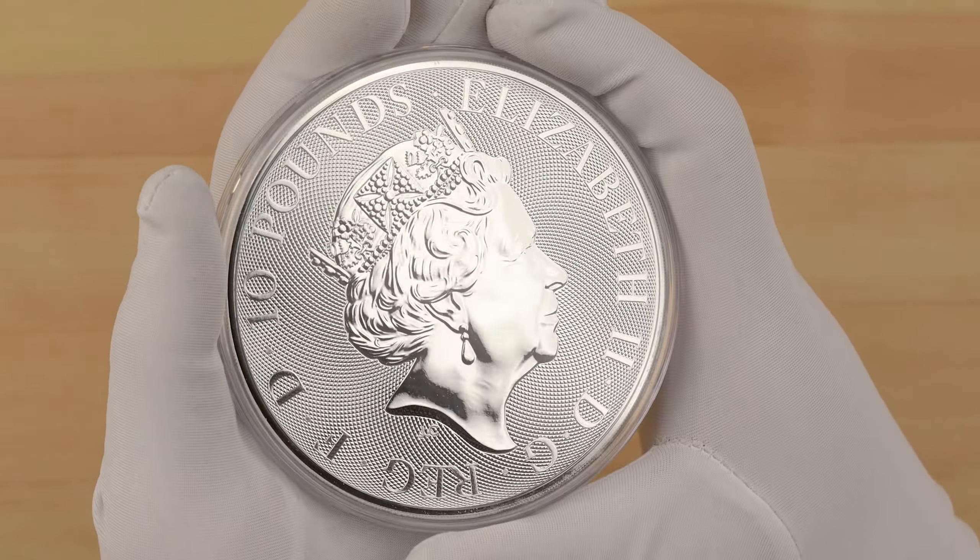Let's compare them next to each other. Are you a Tudor Beast fan? And if so, which size did you prefer? Let us know in the comments down below.